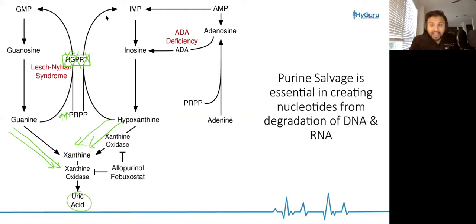That's why patients with Lesch-Nyhan syndrome — HGPRT deficiency — are going to have bad purine salvage, and subsequently they're going to have elevations in uric acid and gout.